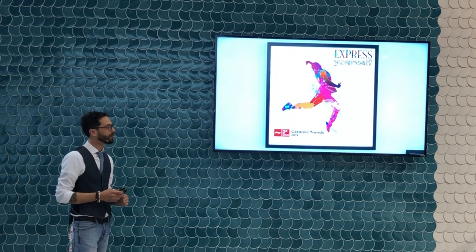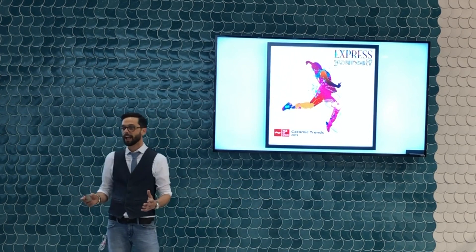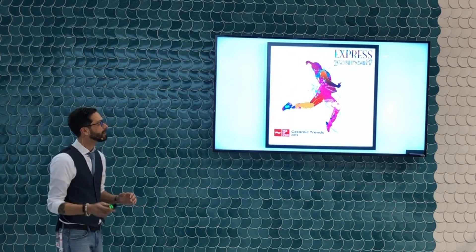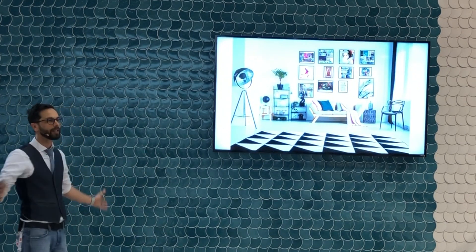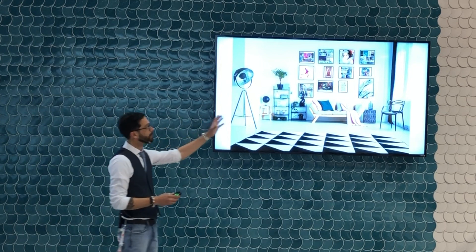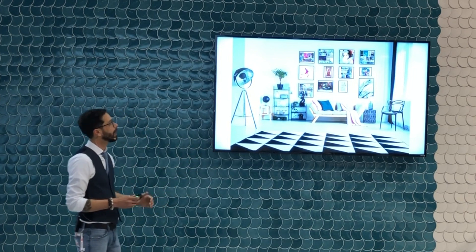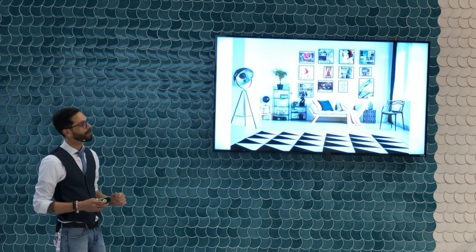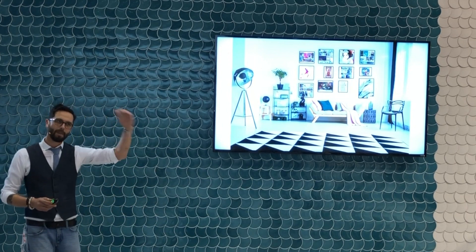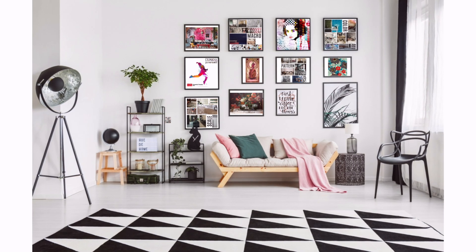I call this year's presentation on trends 'Express Yourself,' because literally that's what we're trying to give everybody the ability to do with ceramics for 2019. It's the means for wild expression — all sorts of color, patterns, textures, and different scales into your projects for 2019 and beyond. I'm going to flash through a bunch of major trends. I try to hit the major macro points that you're going to see integrated throughout all the collections you see around the year.